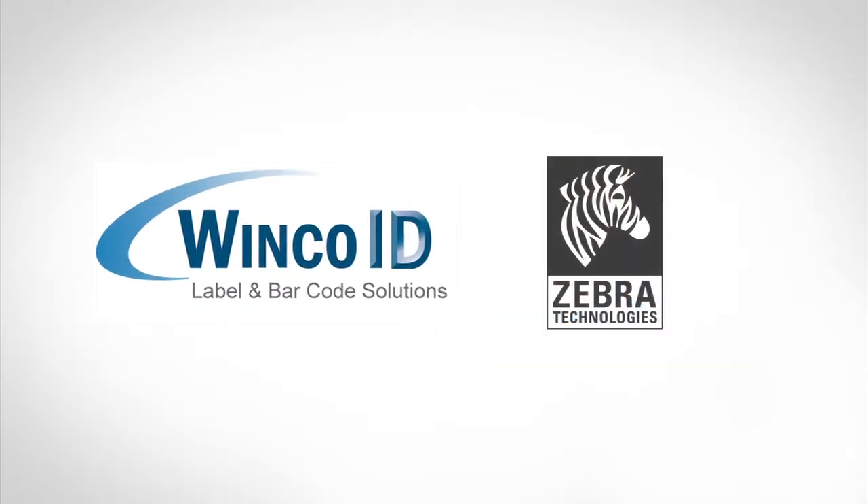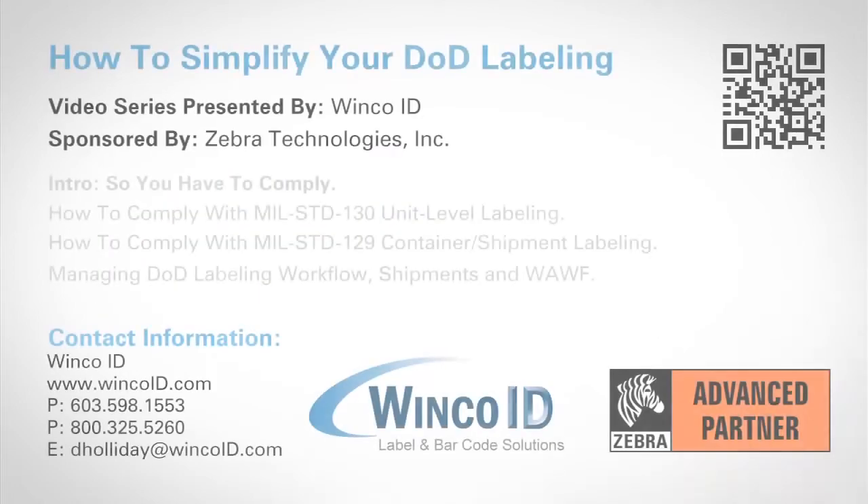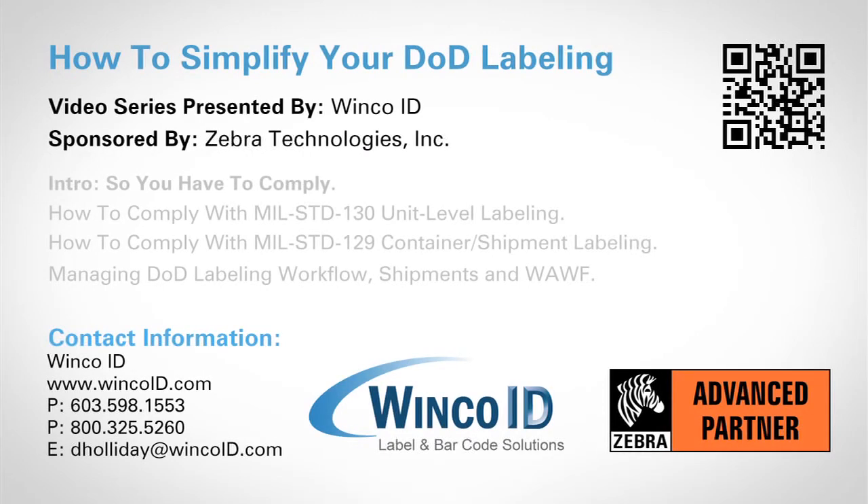WinCoID and Zebra Technologies have prepared this four-part series on how to simplify your DoD labeling. Each segment is designed to deliver the in-depth information you'll need to understand the compliance process, as well as enhance your current workflow.